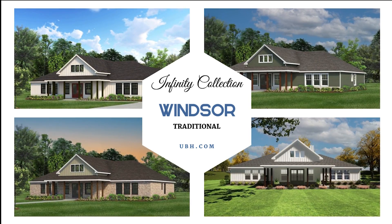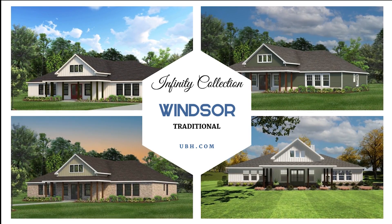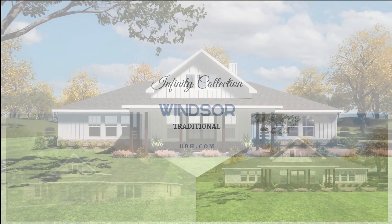United Built Homes introduces you to the Windsor, a part of our Infinity Collection, being offered in our traditional style.